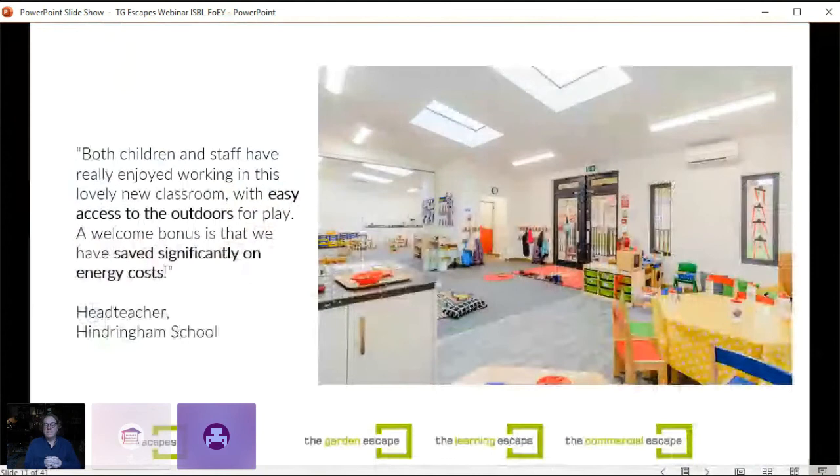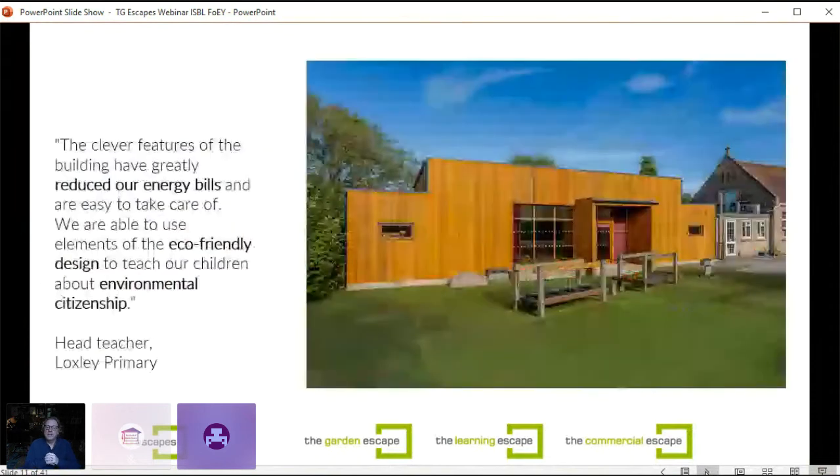Some feedback from our buildings in use: from the head teacher at Tindringham School: 'Both children and staff have really enjoyed working in this lovely new classroom with easy access to the outdoors for play. A welcome bonus is that we have saved significantly on energy costs.' From Loxley Primary: 'The clever features of the building have greatly reduced our energy bills and are easy to take care of. We're able to use the elements of eco-friendly design to teach our children about environmental citizenship.'